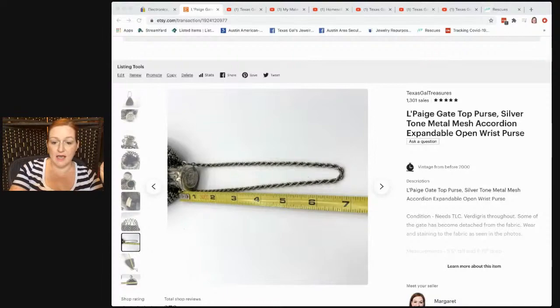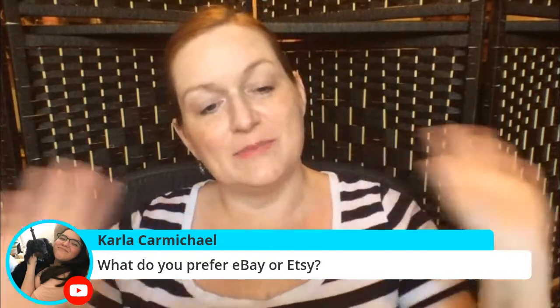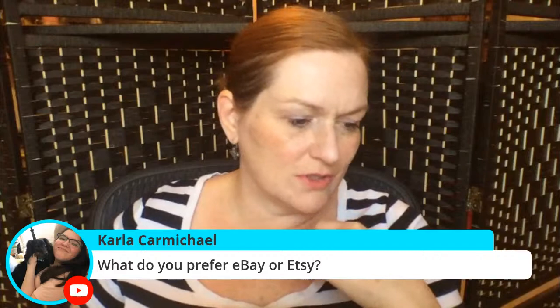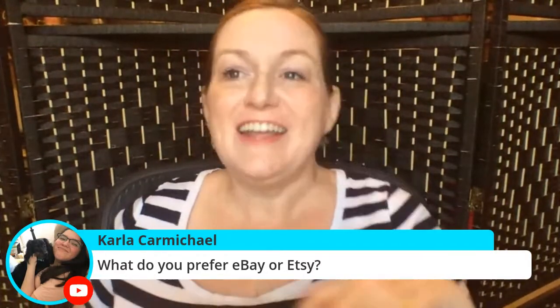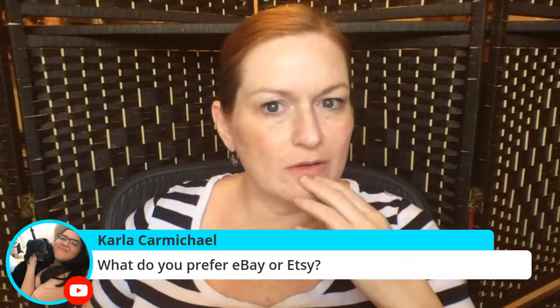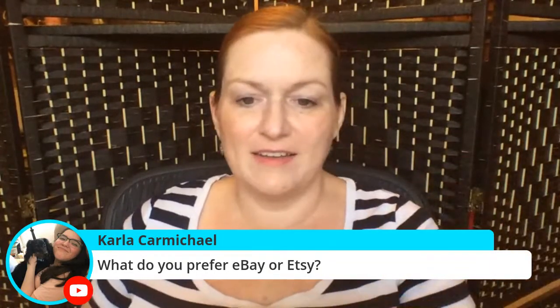Do I prefer eBay or Etsy? I like them both for different reasons. I like Etsy a lot — it's easy and I've never had a customer service issue or a problem with a buyer that I can think of. But I make more sales on eBay, so that's always good too.